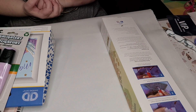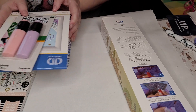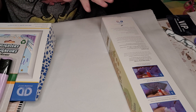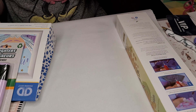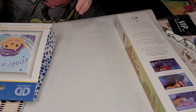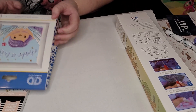Hello everyone and welcome back to my channel. Today I have a little bit of a haul for you from three different places: Walmart, Joann's, and the Dollar Tree. Let's go ahead and start out with Joann's.